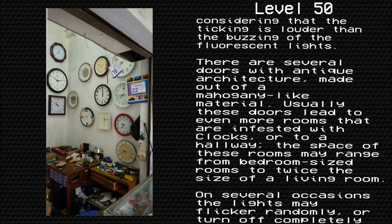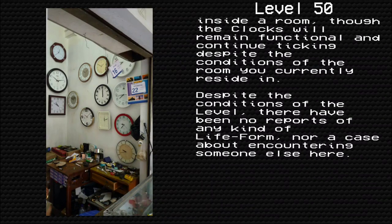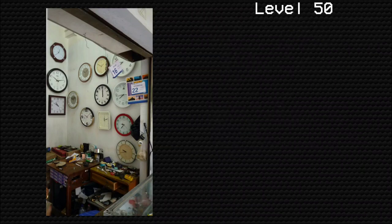There are several doors with antique architecture made out of a mahogany-like material. Usually these doors lead to even more rooms that are infested with clocks or to a hallway. The space of these rooms may range from bedroom-sized to twice the size of a living room. On several occasions the lights may flicker randomly or will turn off completely inside a room, though the clocks will remain functional and continue ticking despite the conditions. Despite the conditions of the level, there have been no reports of any kind of life form nor a case about encountering someone else here.